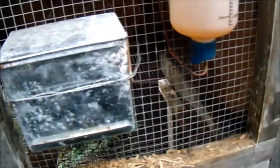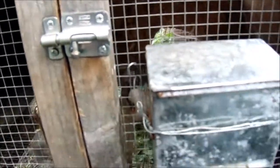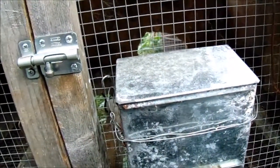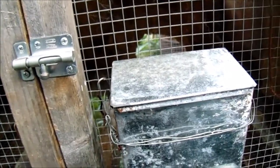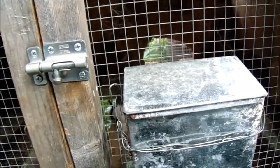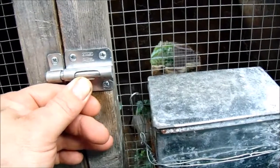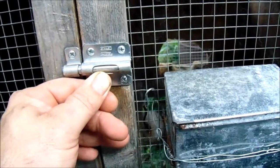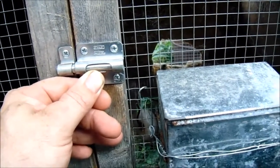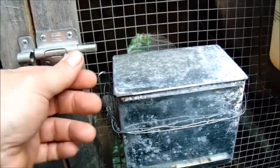Then I went down to this other doe's hutch, who had a litter probably a couple weeks old or a little over a week. I looked in there and saw two of the babies were out hopping around in the cage outside the nest box — the first time I'd seen them outside. I looked in the nest box and I believe there had been six to eight of them in there before, but I saw only one more rabbit besides the two that had been out hopping around.